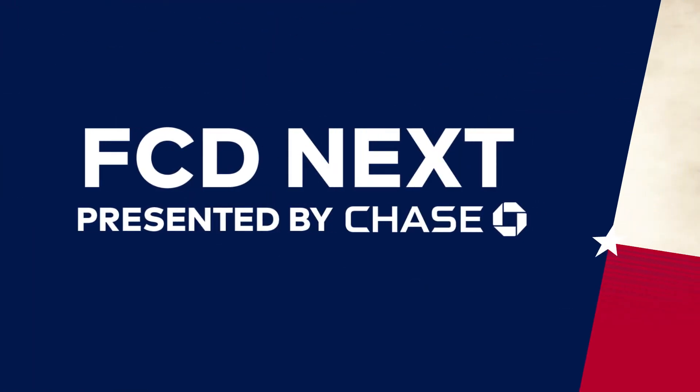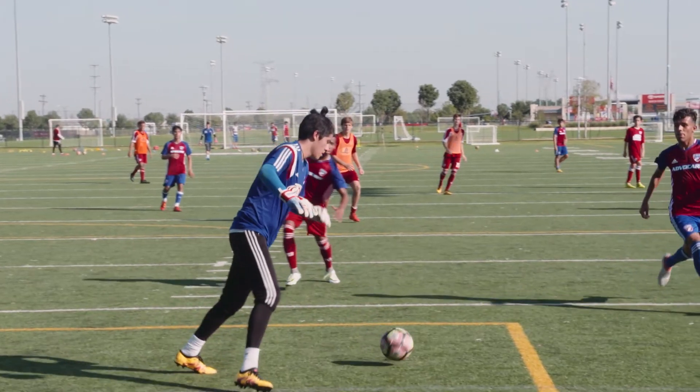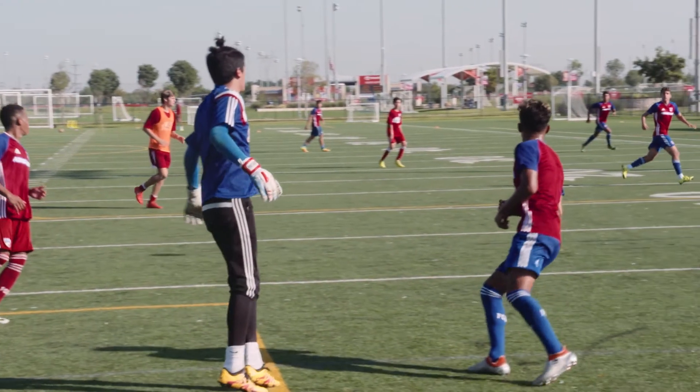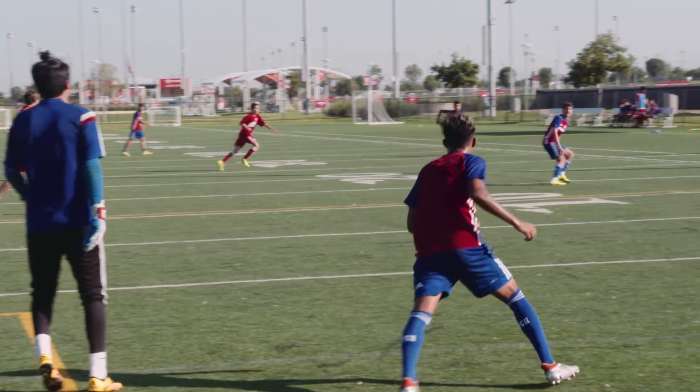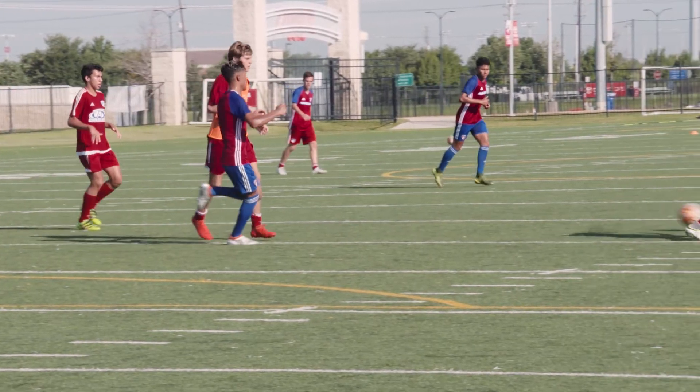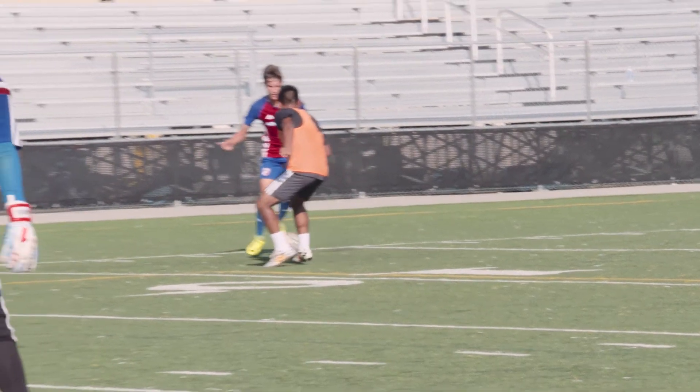It's also been fun to watch the FC Dallas Academy, who picked up right where it left off last season and is off to a strong start this fall. Carter Baum has more about a dominant weekend against the Houston Dynamo Academy in this week's FCD Next, brought to you by Chase. The FCD sides went 6-1 in the matches and outscored Houston 20-7.